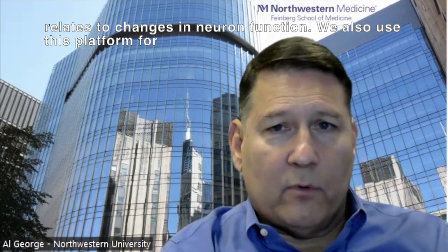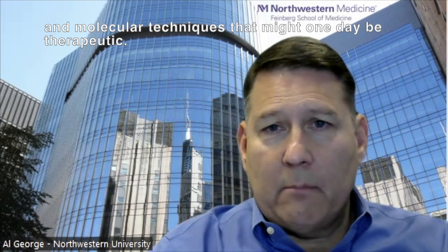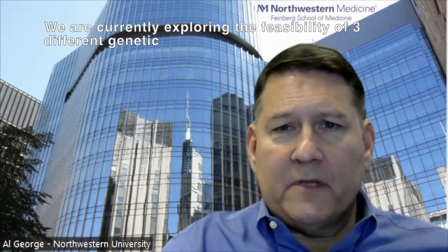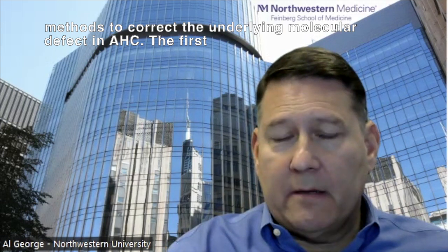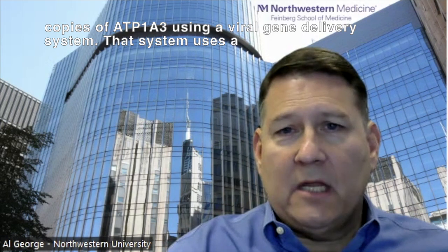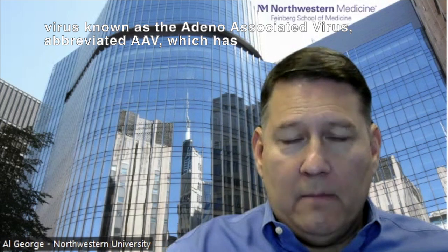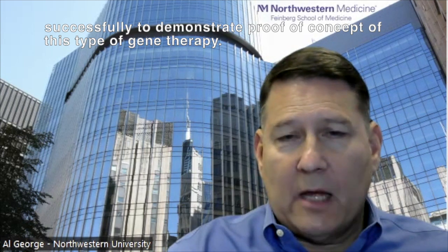We also use this platform for exploring the feasibility and potential effectiveness of different genetic and molecular techniques that might one day be therapeutic. We are currently exploring the feasibility of three different genetic methods to correct the underlying molecular defect in AHC. The first approach is to provide human neurons with additional normal copies of ATP1A3 using a viral gene delivery system — a virus known as the adeno-associated virus, abbreviated AAV — which has been used in many other neurodevelopmental disorders to demonstrate proof of concept of this type of gene therapy.